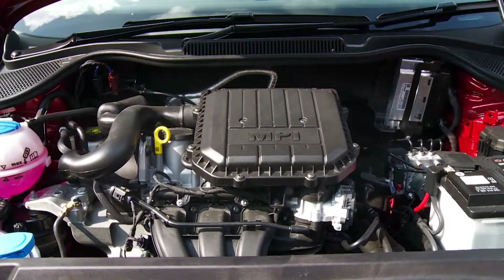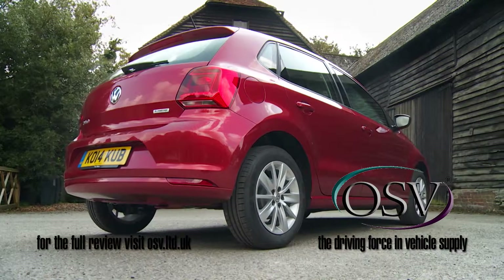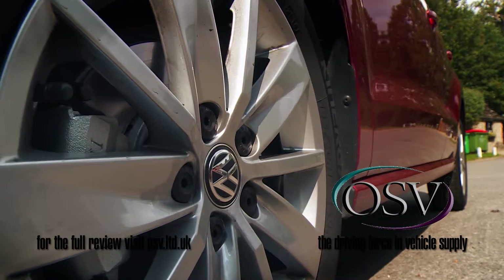Cleverer, cleaner and classier — this improved 5th generation Volkswagen Polo Supermini remains the quality choice it's always been.